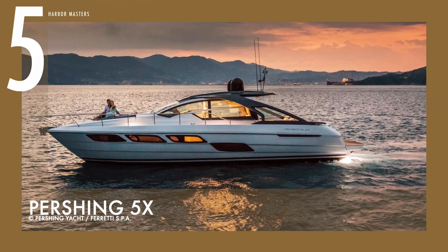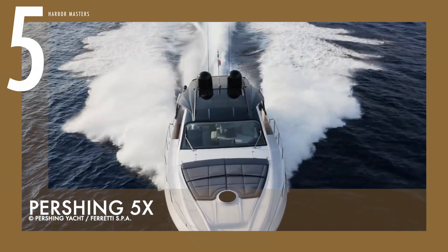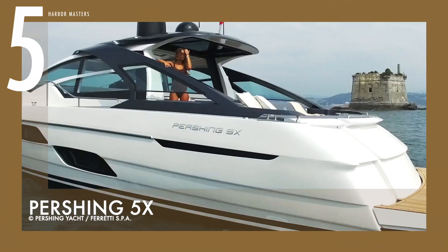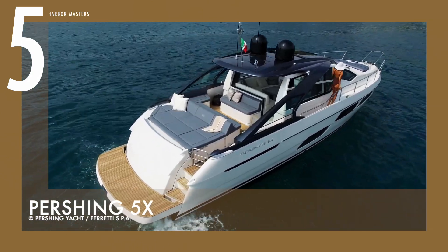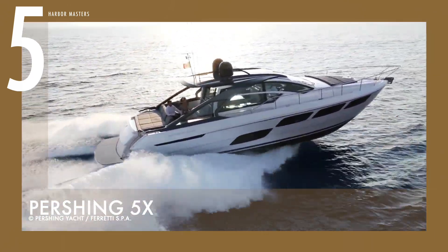Starting at number five is the Pershing 5X. This is the first of the company's Generation X model line of yachts. This yacht's design is a bold coupé with a unique combination of design, space, and high-tech equipment. It boasts the best compromise between its small size and luxury comfort for a more controlled and exciting performance.